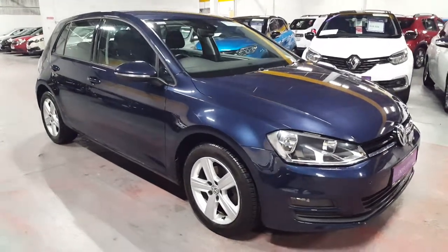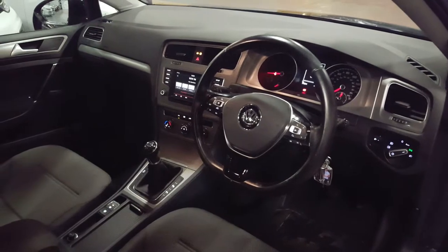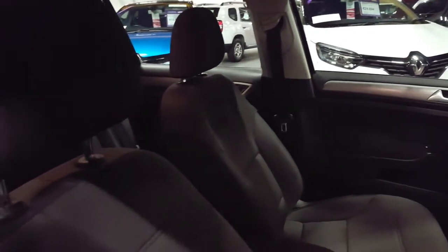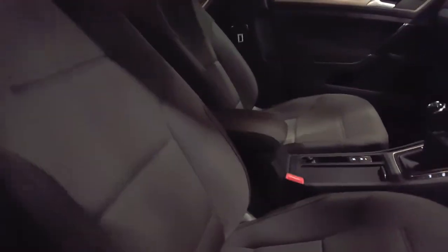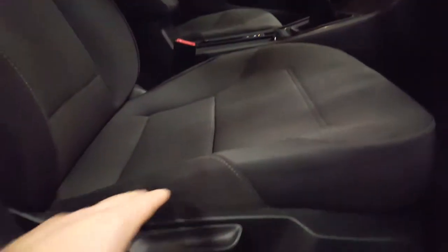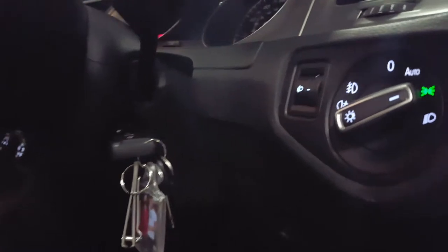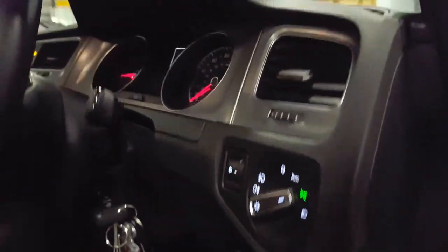Now we're going to have a little look at the interior. As you can see this lovely 2015 Golf really does have a nice interior. The upholstery is cloth and it's got height adjustment on the driver's seat. Moving on to the lights, we've got automatic lights with fog light functions there as well.